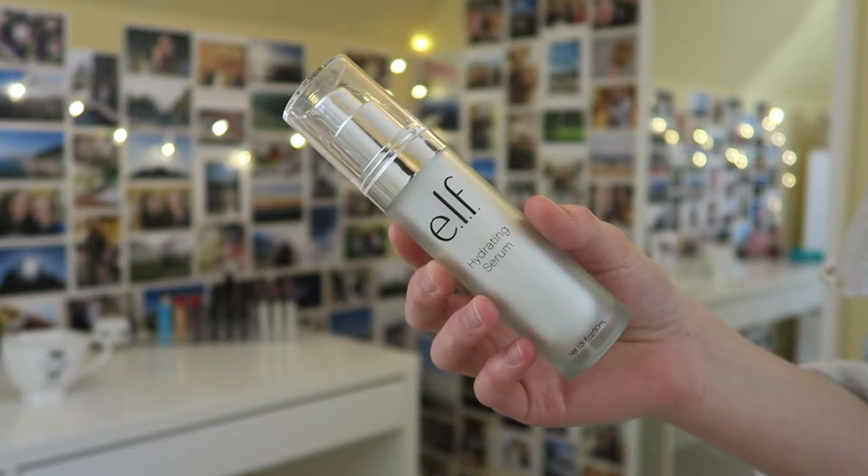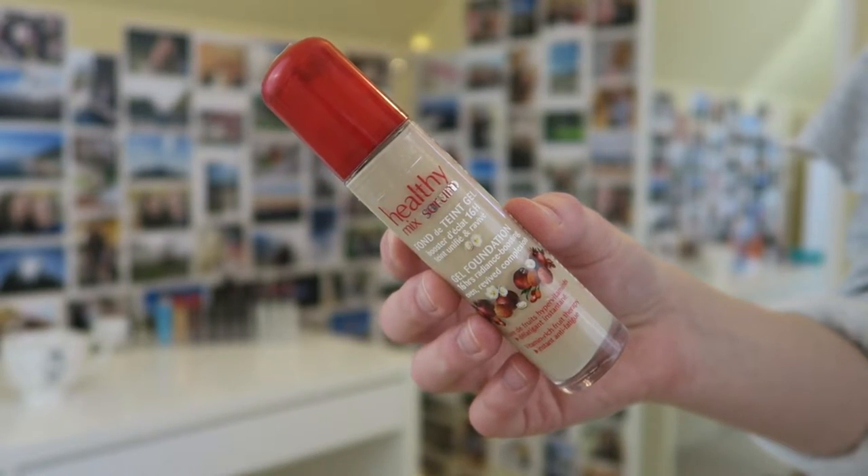Next I have another elf skincare product — the hydrating serum. This was beautiful to use; it was so hydrating. It has a nice gel texture that just sank really deep into my skin and gave me another layer of hydration, which I'm always looking for. I would definitely recommend this and definitely repurchase it.